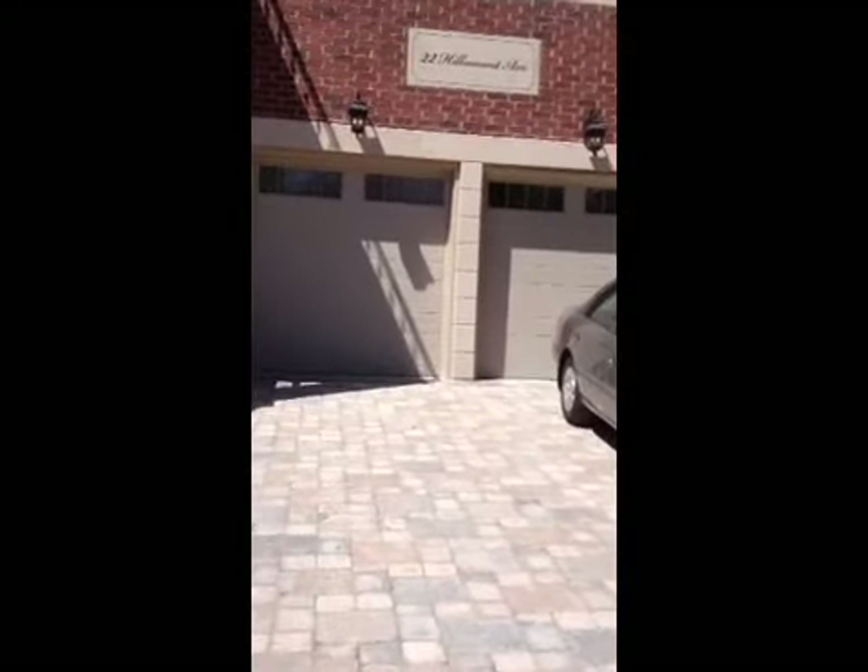Hello! It's Daniel Weisberg from David Eichhorn Real Estate — I'm your local sales rep. I'm here today at 22 Hillmount Avenue, which is an absolutely stunning home, top of the line through and through. I want to take you for a quick look. Let's check it out — it's really done to perfection.